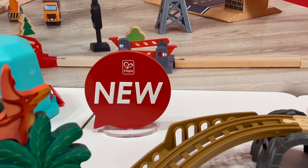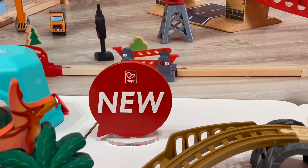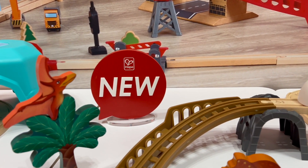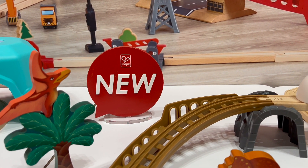Hey guys! I am just at Toy Fair. I'm at Hapei and I want to show you this new set that is coming out very soon. This is the Dinosaur Railway Adventure set.